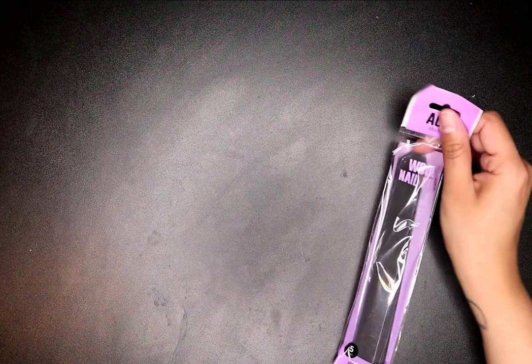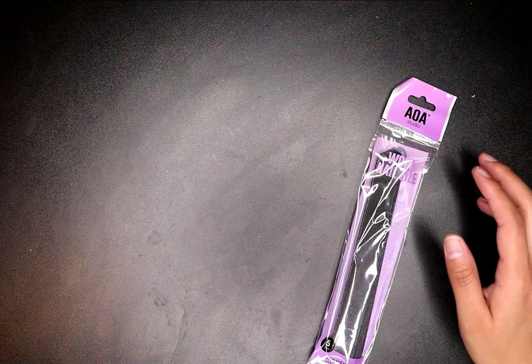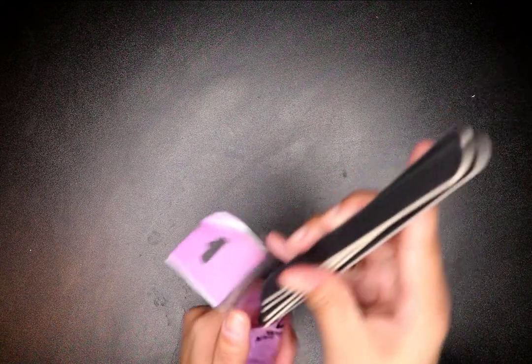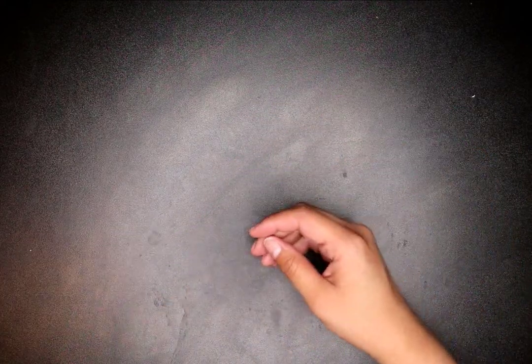I'll let you know how those go. They also had nail files — you can never go wrong. These are five for a dollar; they feel really good and are pretty thin. I also got these wood nail files — I got two different kinds.